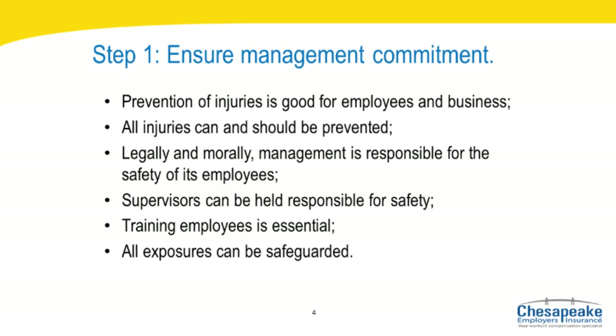Legally, economically, and morally, management is responsible for the safety and well-being of its employees and for maintaining a safe and healthful workplace. Supervisors can be held accountable for the safety of those who report to them. At the same time, every employee is responsible for performing his or her job duties safely. Training employees is essential to a safe workplace and all exposures can be safeguarded.